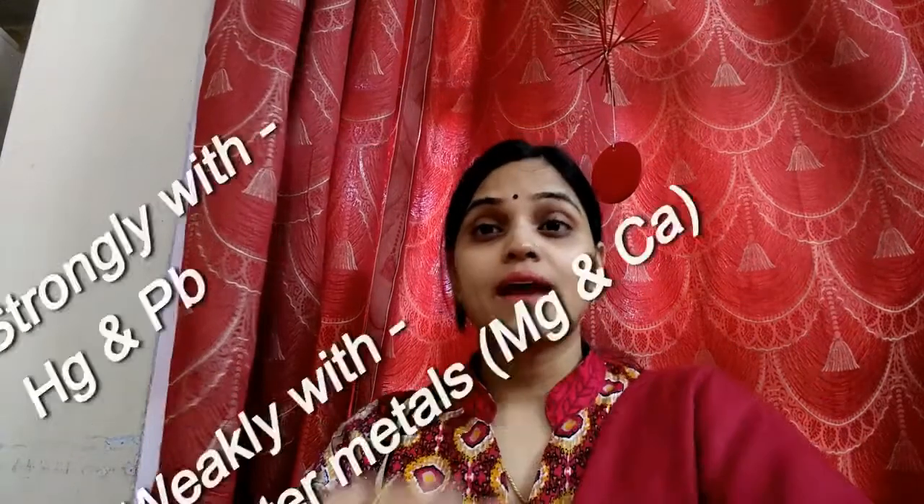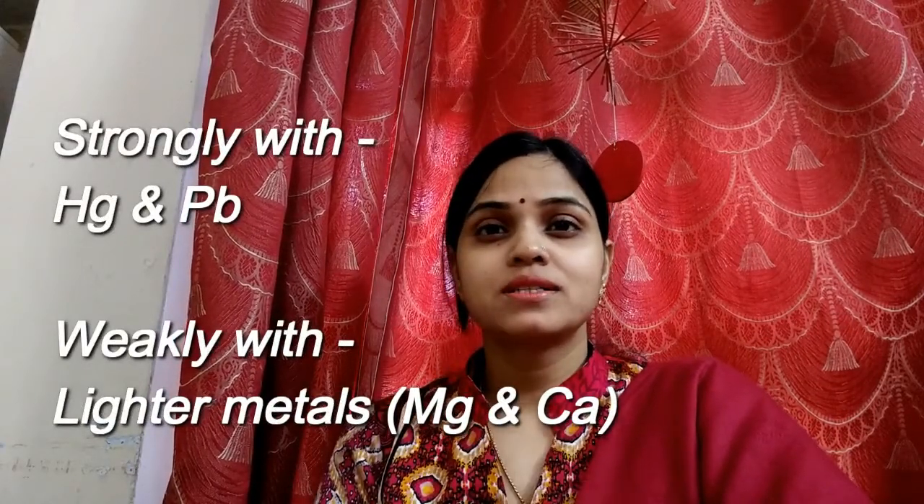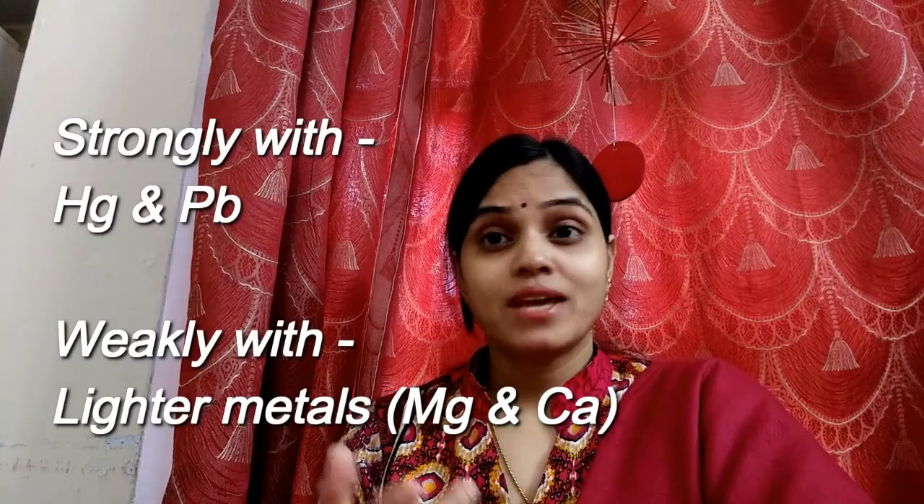Number five: the crystals bind strongly to mercury and lead while binding weakly to lighter metals in water such as magnesium and calcium. The luminescent metal-organic frameworks can also be recycled, surviving three cycles of collecting, cleaning, and reusing before showing signs of degradation.